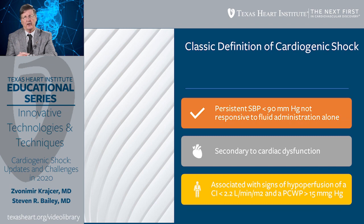It should be defined as secondary to cardiac dysfunction, not something else. We can characterize it more closely by evidence of lack of forward cardiac output — a cardiac index less than 2.2 — or evidence of congestion with elevated left ventricular end-diastolic pressure greater than 15, making sure that the patient isn't hypovolemic.